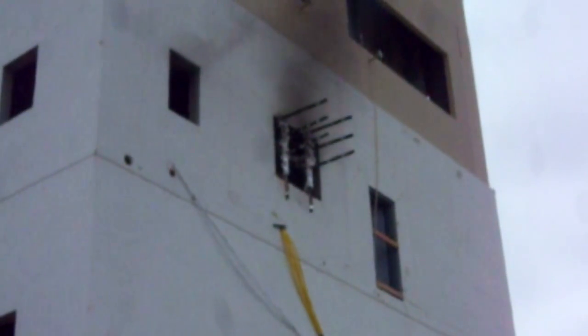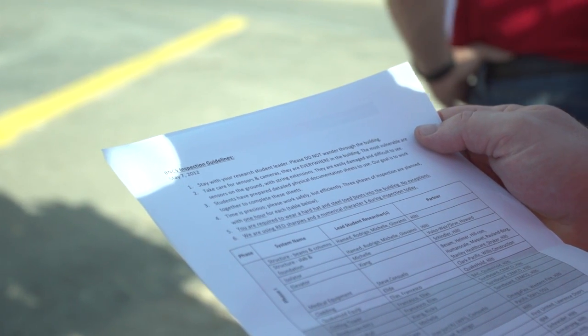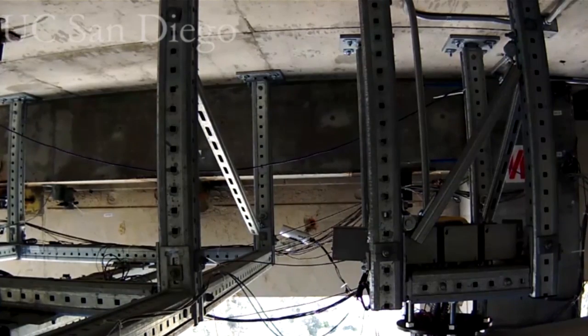There are two components to the test: looking at the motion and the impact of the motion on the non-structural systems, and then the fire test. Doing a fire test in conjunction with the earthquake test is important for a couple of reasons. First, nobody's actually done it before, so we don't have any data on the post-earthquake fire performance of a building. We're getting a lot of data from these tests, and the review of this data is ongoing.